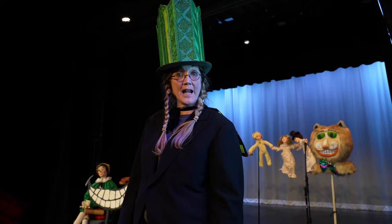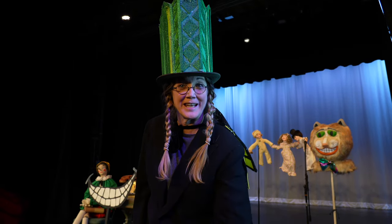Hi, I'm Lenore Schlachman of the 9 O'Clock Players. Let me take you to the Land of Props.